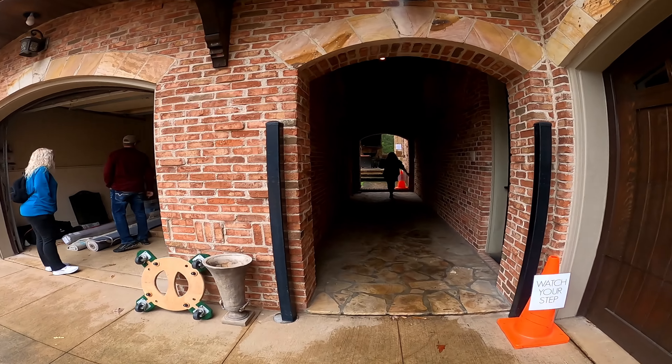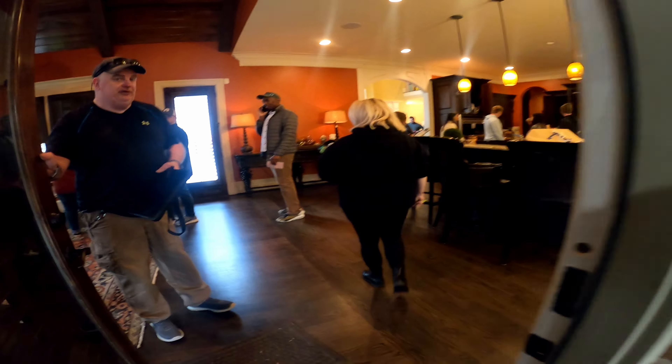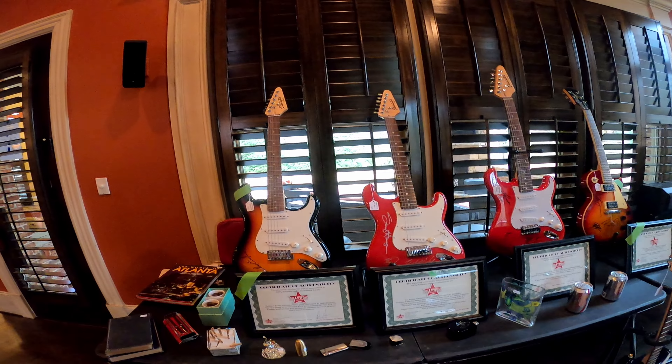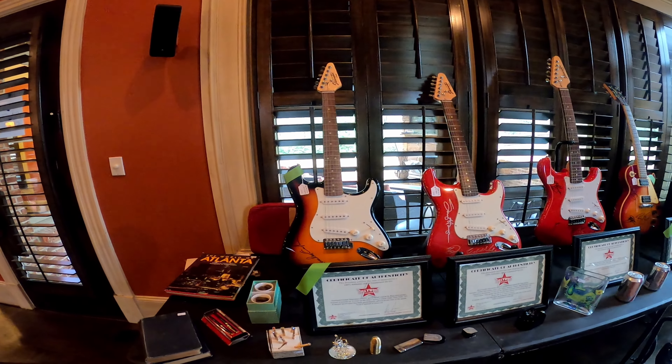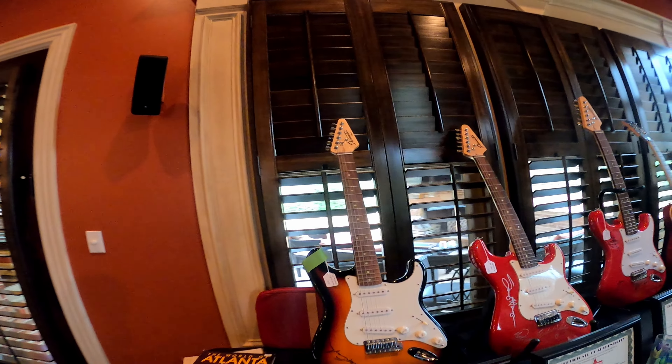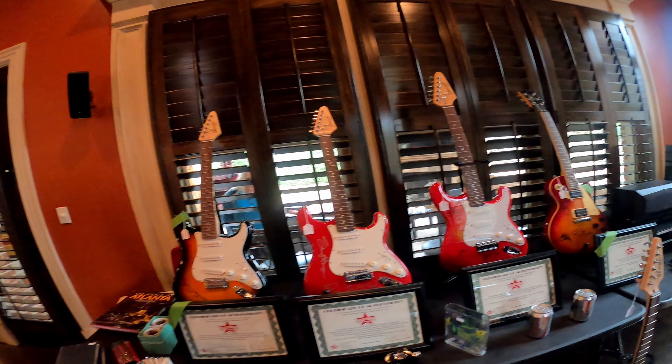I'm starting off with this multi-million dollar mansion. There was nothing in that first garage, but whenever I came over here to the second garage, there was this absolutely beautiful red car. I do not remember what kind of car it was — maybe you can read it there on the paperwork. Absolutely beautiful. I love the older cars. It just absolutely takes my breath away.